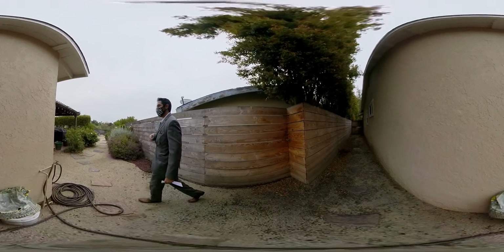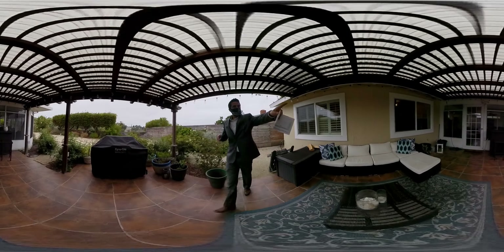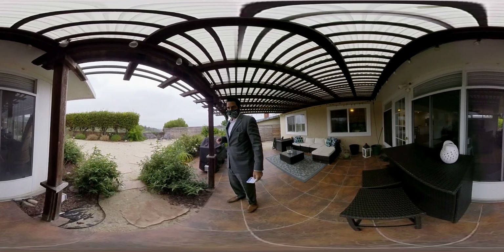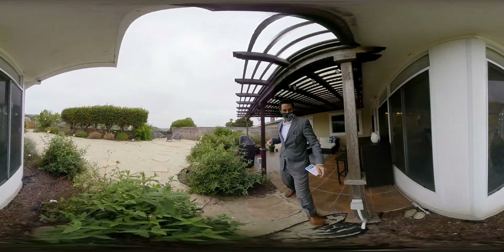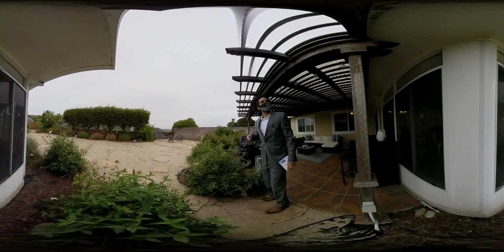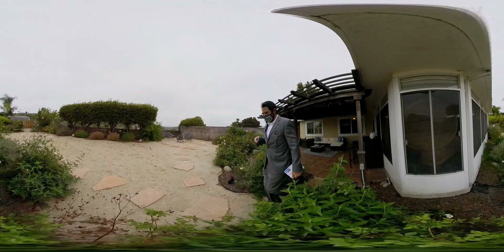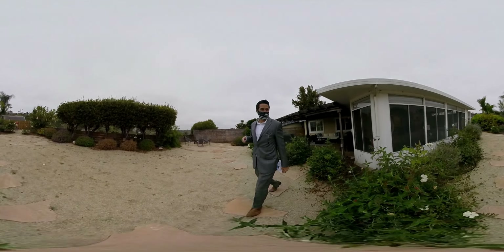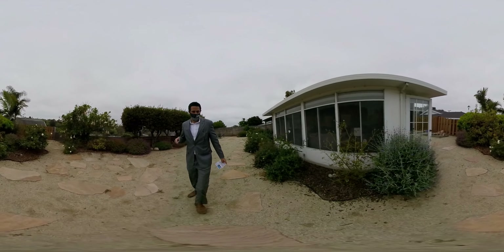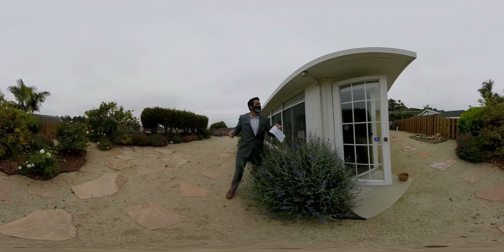It looks like they replaced the windows for the most part as well — dual pane. Back here it's definitely more of a cheaper type of construction. This isn't really stucco — it's like a dense, not plastic but kind of polymer, just like siding.